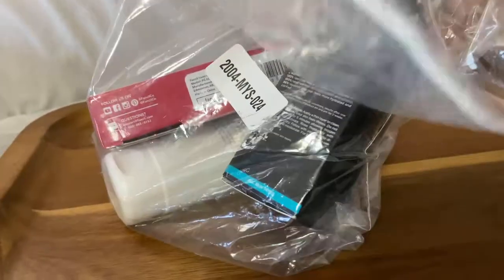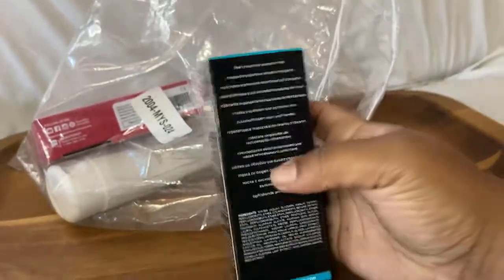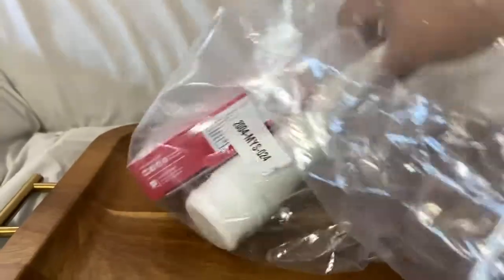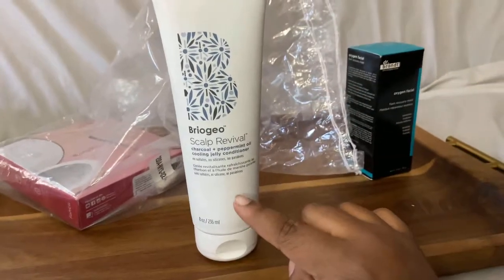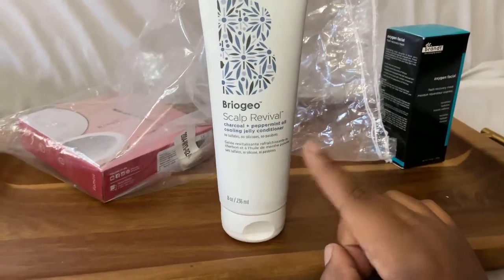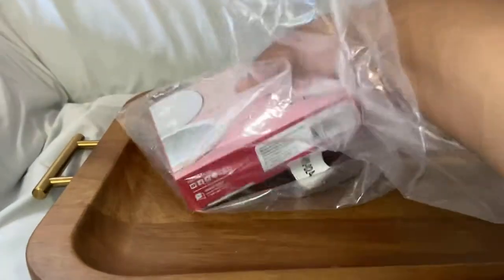Here is the last mystery bundle. We have the Dr. Brandt oxygen facial flash recovery mask — Dr. Brandt is a very good brand, so I'm happy with this. Next we have the Briogeo Scout Revival charcoal and peppermint cooling jelly conditioner. I really do love this brand — I believe I got something from them in one of my FabFitFun boxes before, like a spray or something. Very excited to try this.